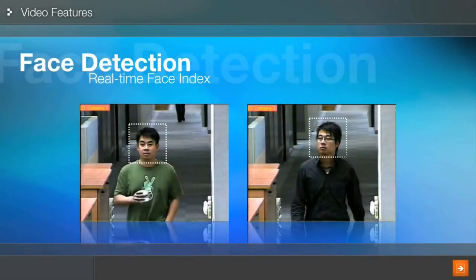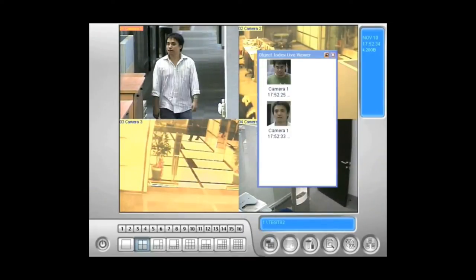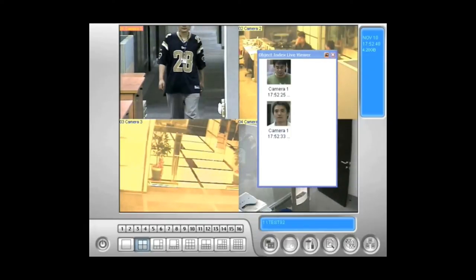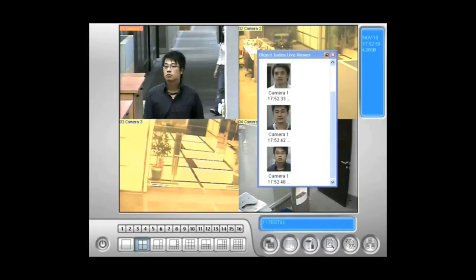One of the key requirements of any airport security system is monitoring who is entering your terminals or passing through your security checkpoints. The facial detection function in our NVR software catalogs every face captured on video into a thumbnail index and is time stamped for later use. This gives you a clearer image of each person that passes through a specific location the moment their face was detected. This level of documentation is unparalleled and is highly recommended for use at all of your security checkpoints.